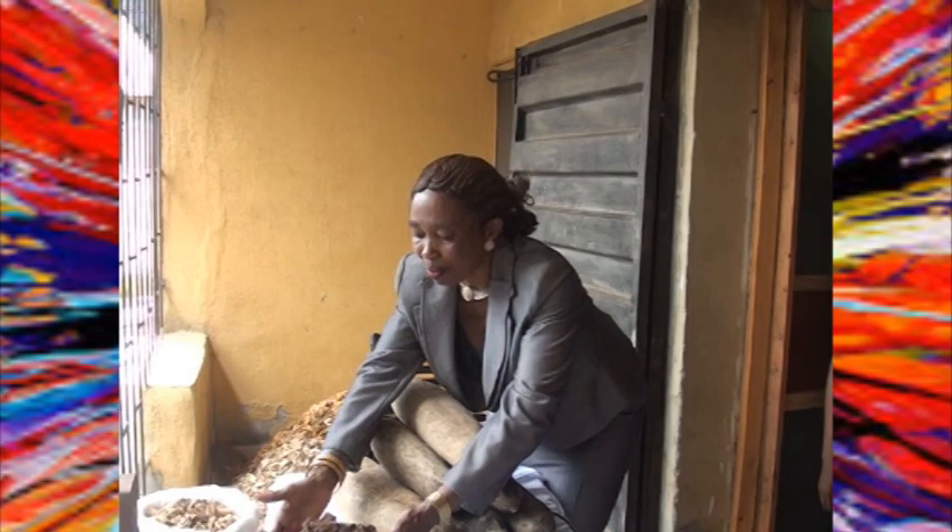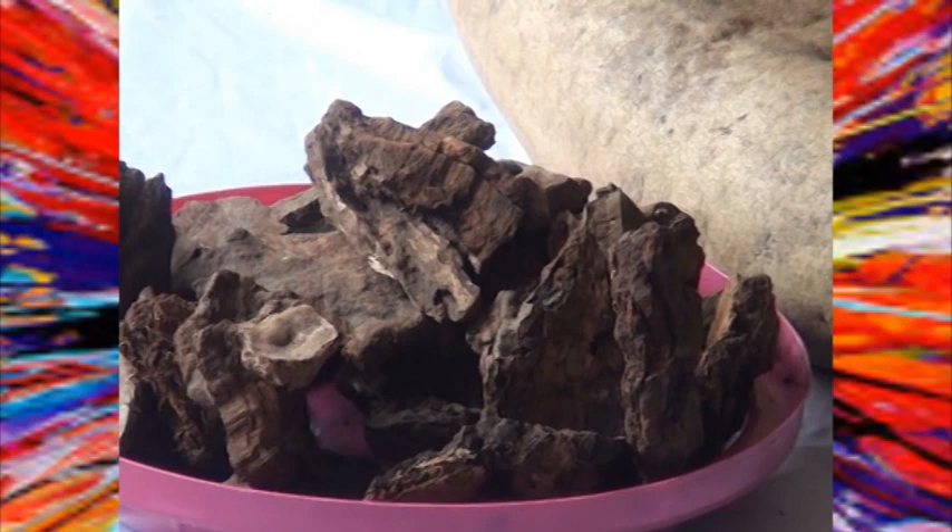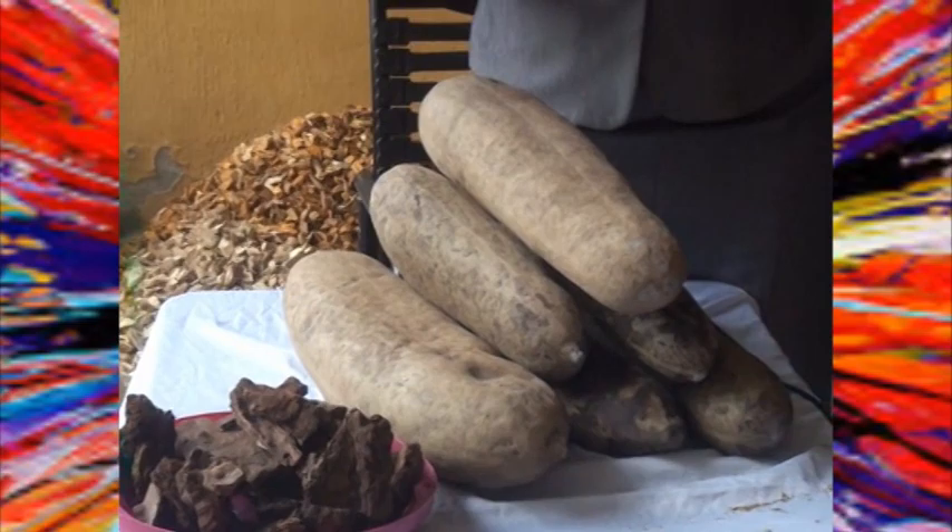This is mushroom — tropical mushroom. This tropical mushroom is from the wild forest of Africa. I don't think it is found in Europe. It is available here because of our climate. This very one is also found here because of our climate. It is a very big tree.